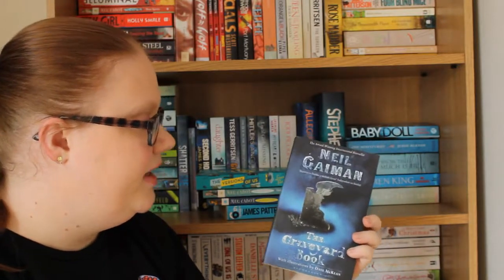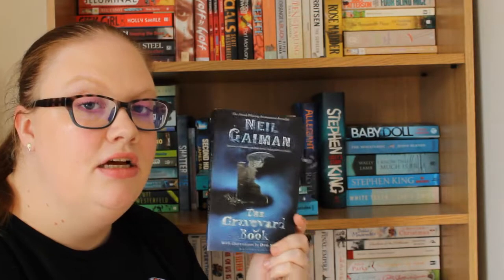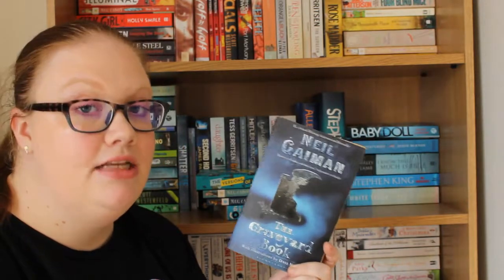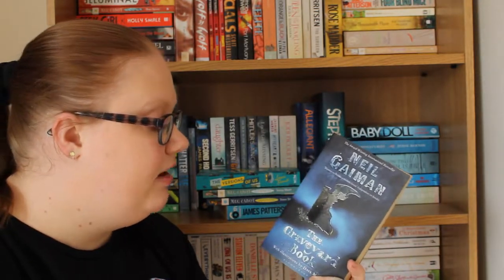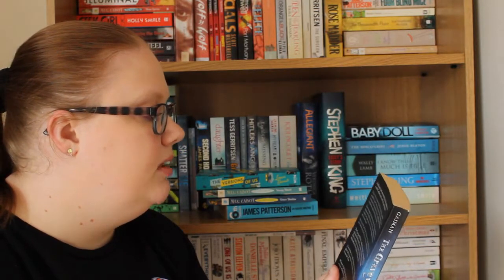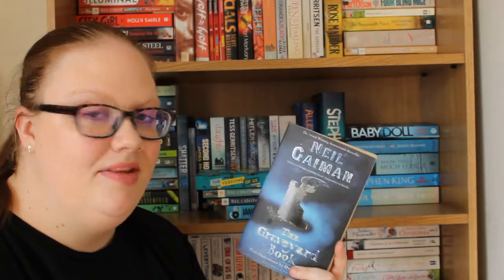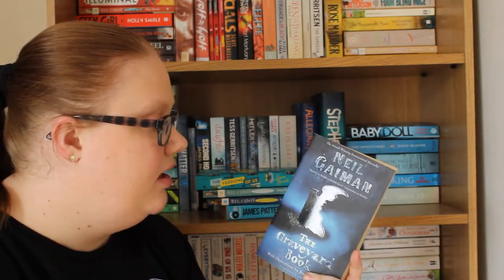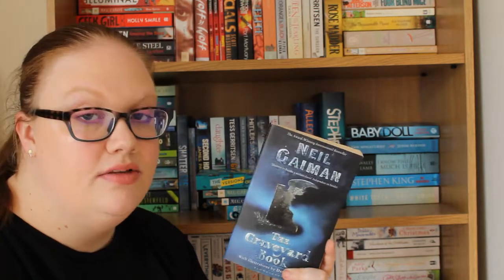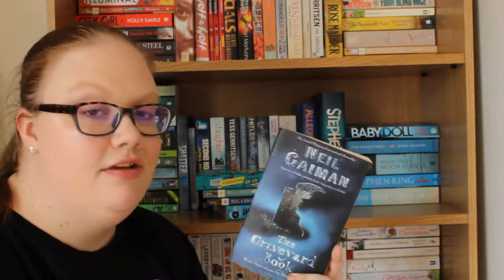Then we have The Graveyard Book by Neil Gaiman. I mentioned in a previous video that I've never read a Neil Gaiman book and I certainly needed to do that. I believe it's about a young boy named Bod who lives in a graveyard and it's about the spirits that look after him. Neil Gaiman is one of those icons that everybody has read, so I definitely need to get on with that.